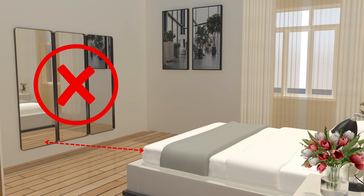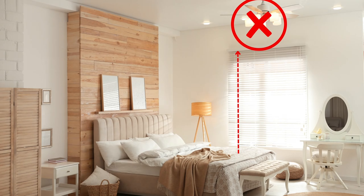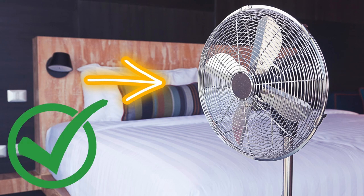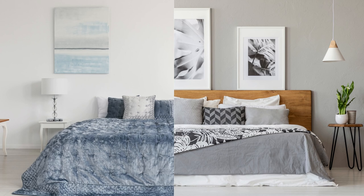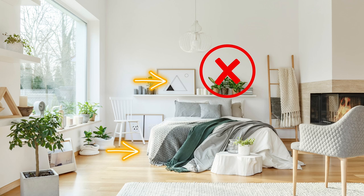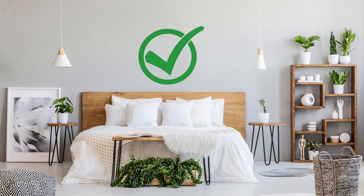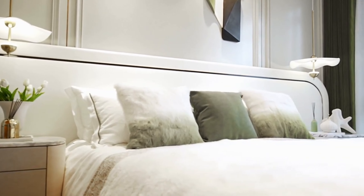Avoid having a mirror facing your bed, as mirrors have too much active Yang energy for a place of rest and can startle you if you wake up in the middle of the night. Avoid having an overhead ceiling fan in the bedroom, as it distributes too much active energy and can disrupt your sleep — consider a standing or table fan instead. Avoid placing lamps directly above your head; instead, place lamps on the nightstands or use wall sconces. Avoid storing items above your head or below the bed, as unstable items disturb qi and can cause anxiety. Remember, these are guidelines and not rules, so feel free to experiment and create a space that makes you feel relaxed and at peace.